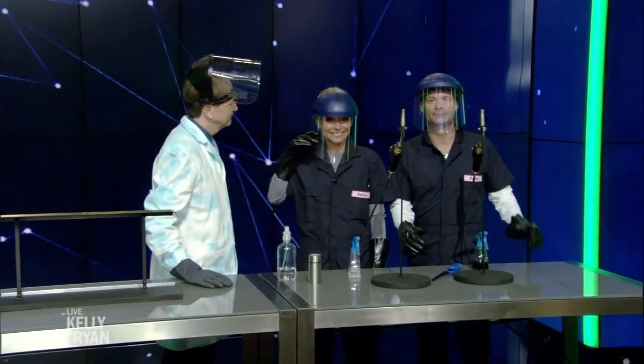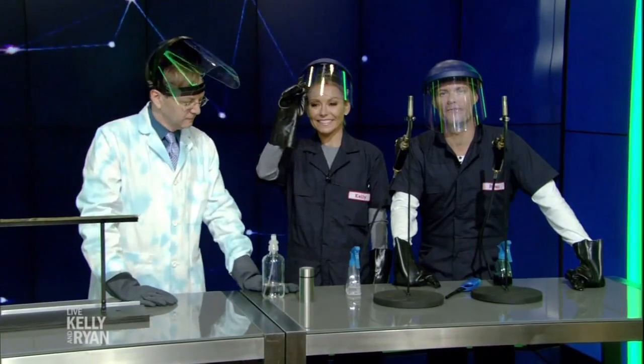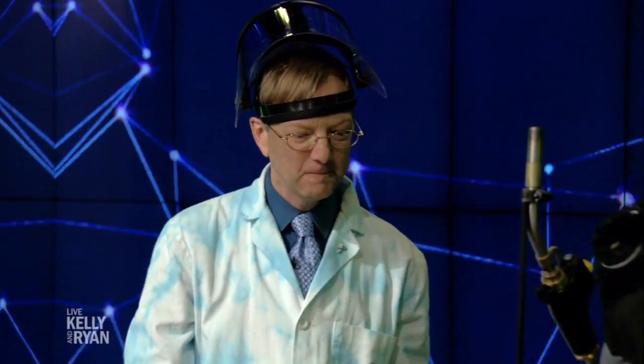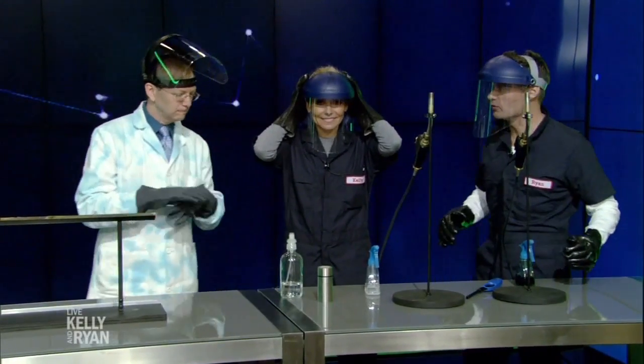He is back, and we are super, super psyched for some science. Please welcome one of our favorite people, Science Bob. Hi, Science Bob. It's very exciting. Okay, Science Bob, what are we going to do for the first time?